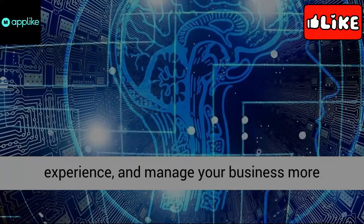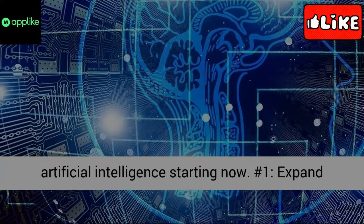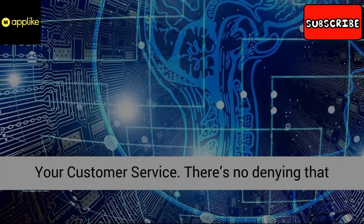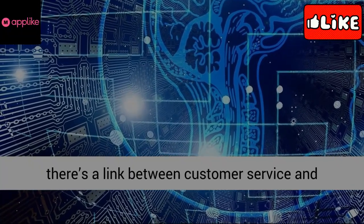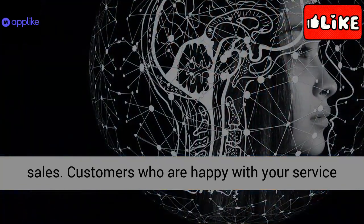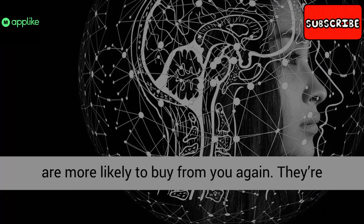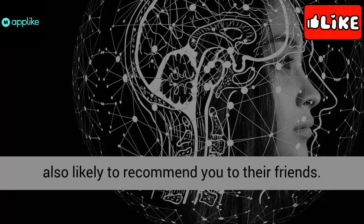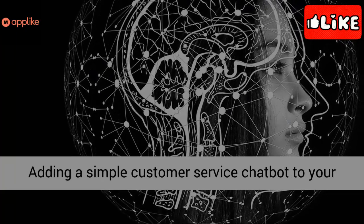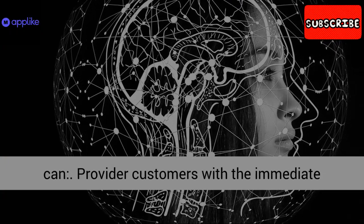Number 1: Expand your customer service. There's no denying that there's a link between customer service and sales. Customers who are happy with your service are more likely to buy from you again. They're also likely to recommend you to their friends. Adding a simple customer service chatbot to your website can do a great deal to improve service. It can provide your customers with the immediate response they want when they have a problem, redirect customers to self-service options they might not be able to find on their own, and let customers know that you care about them and their needs.